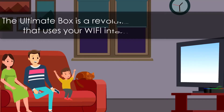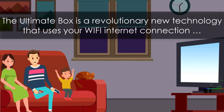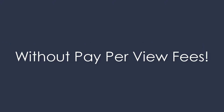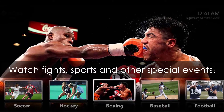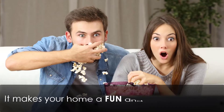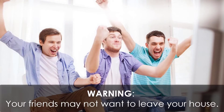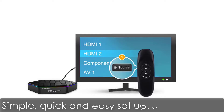The ultimate box is a revolutionary new technology that uses your WiFi internet connection to unlock millions of streaming movies and TV shows without pay-per-view fees. Watch fights, sports, and other special events. It makes your home a fun and exciting place — your friends may not want to leave your house. Simple, quick, and easy setup. Plug and play.